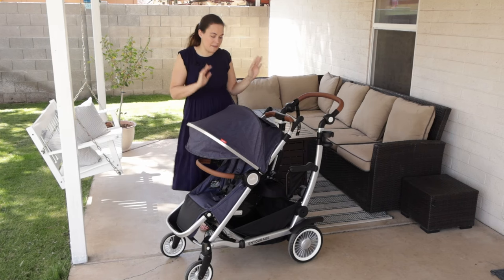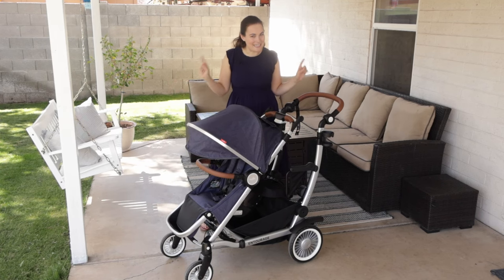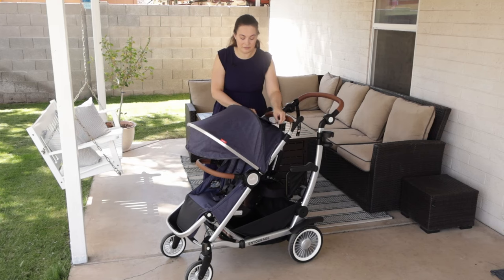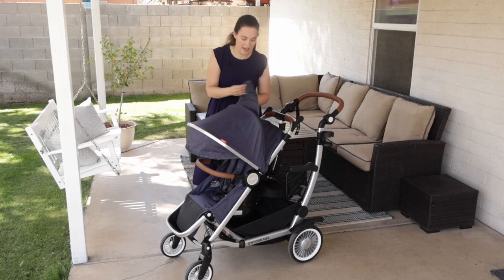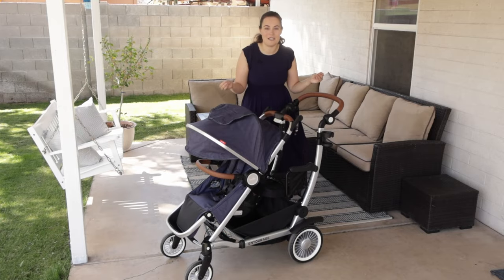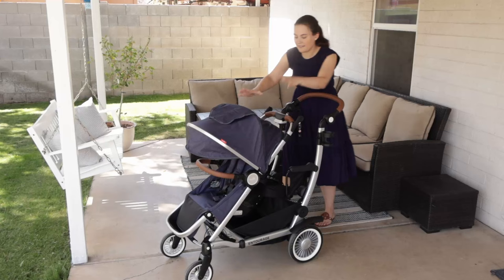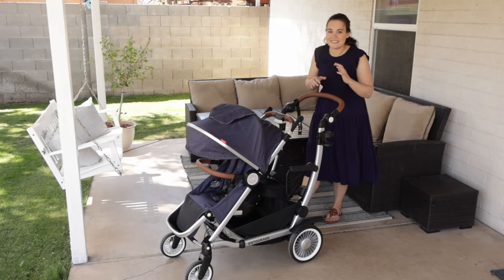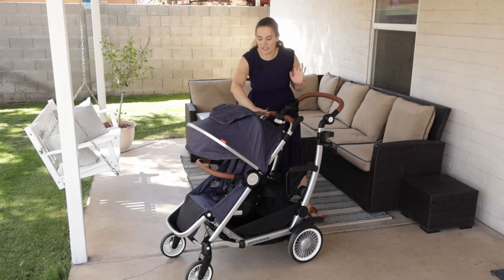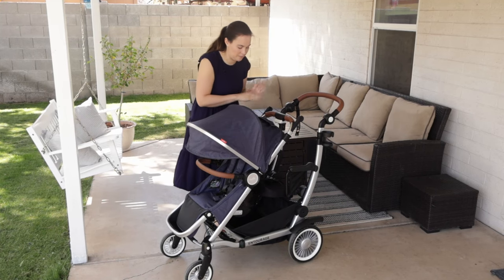Moving on, we have the peekaboo window. This is something they've updated in the 2.0 version that I just love. Before it was magnets and mesh, which is great for added airflow, but now they have magnets that hold the peekaboo window open as well as closed. I really love this especially with this stroller because the seat only faces forward, but with this large peekaboo window you can still see your child very nicely even though they're facing forward. I love that it now stays open — great for windy days.